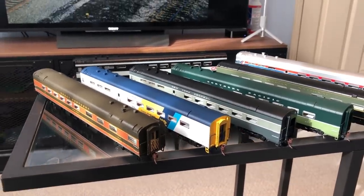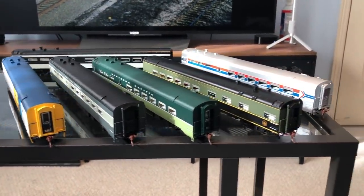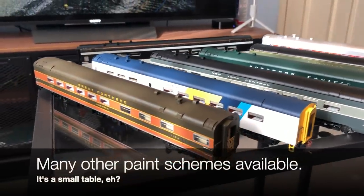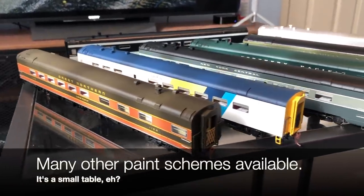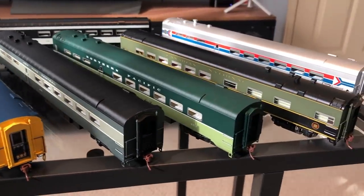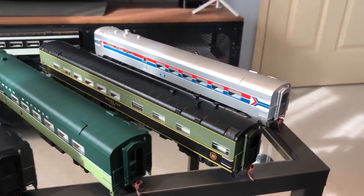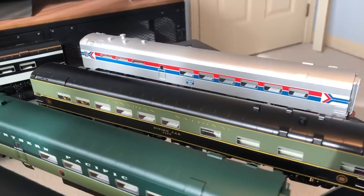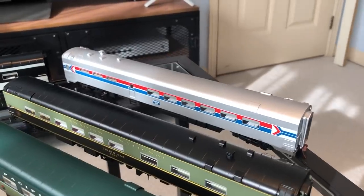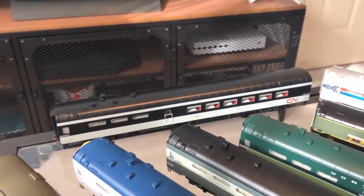I've got several different road names set up here on my table. These are our Pullman Standard dining cars. Starting on the left, we've got Great Northern, Ontario Northland beside that, New York Central, the very classy Northern Pacific car, the as-delivered CN car — which is also a diner-lounge, and you can see that lounge seating at the other end — Amtrak in Phase 1, and of course CN in the 1961 Noodle scheme.